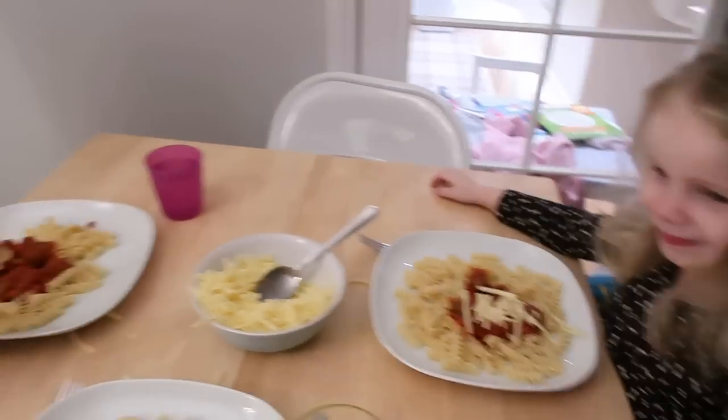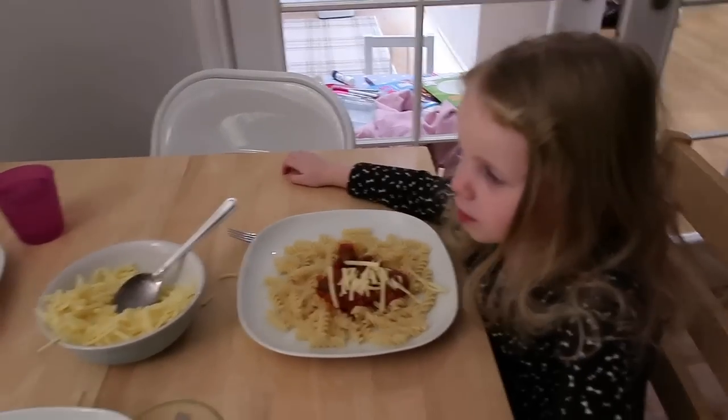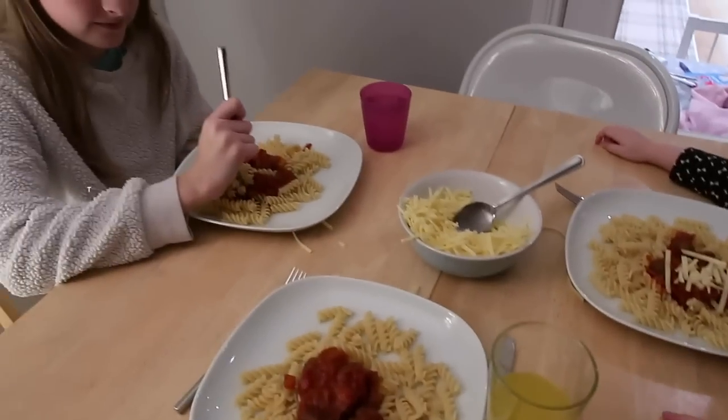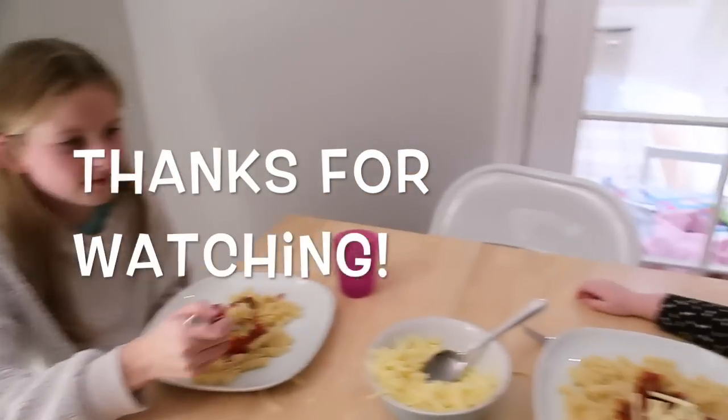Come on kids! Andrew's at work so he'll have his when he gets home.